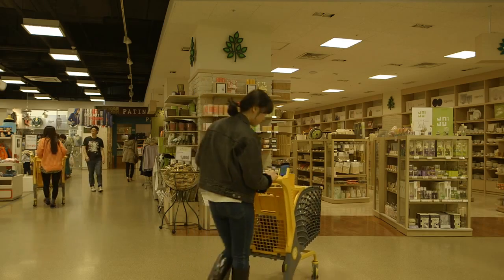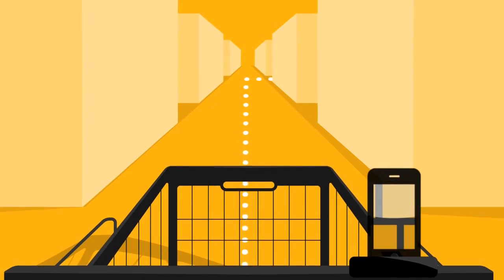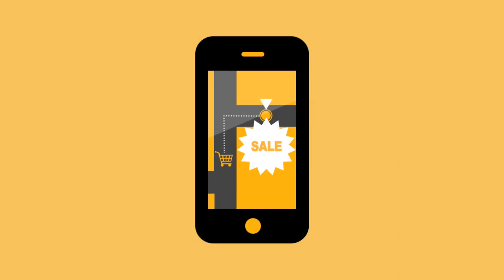IDEA: an event to experience eMart's new mobile technology — eMart's sale navigation. Let customers know the location of discounted products in a huge store through their smartphones.